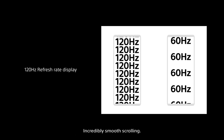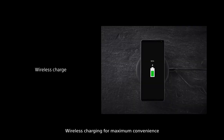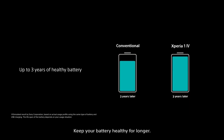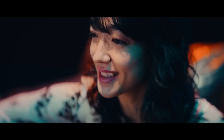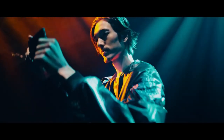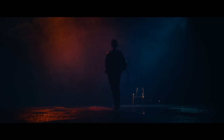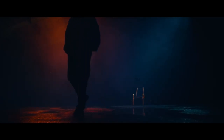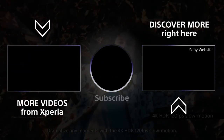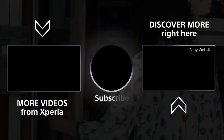Incredibly smooth scrolling. Power to keep you going through the day with wireless charging for maximum convenience and battery share function. Keep your battery healthy for longer.